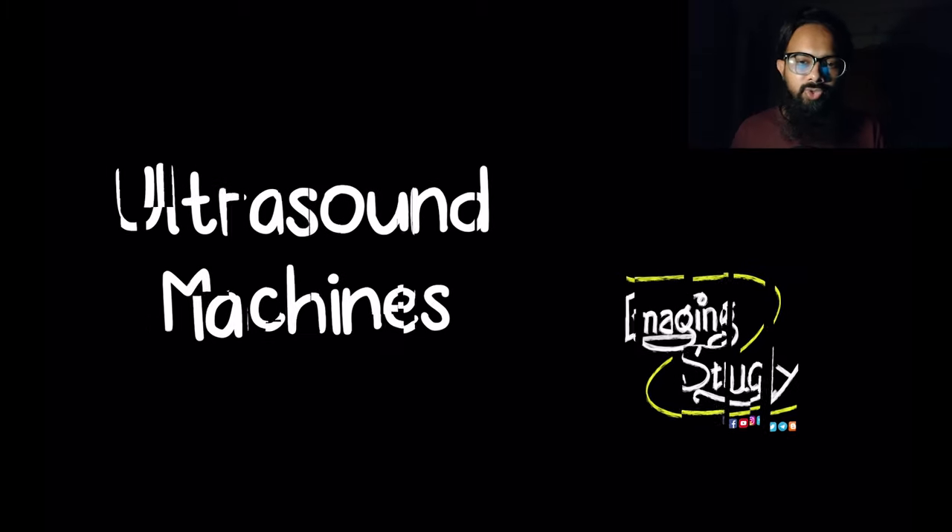Hey everyone, welcome to the Imaging Study YouTube channel. Today we will discuss a little about ultrasound machines. This lecture is part of our basic ultrasound lecture series, so if you haven't checked our other videos, check the description box below. You have seen different types of ultrasound machines in your medical college, hospital, clinic, or diagnostic center — they are of different sizes, functionality, and obviously different price ranges.